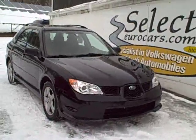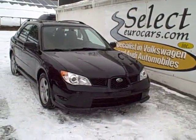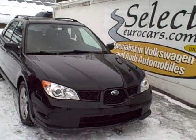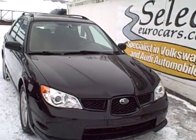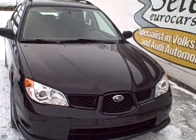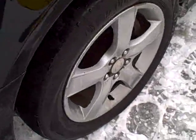Black and beautiful 2007 Subaru Impreza Wagon, automatic, available here at Select Eurocars where we've specialized in Volkswagen Audi for over 33 years. This vehicle was just traded at the largest Subaru volume dealership, I believe, in the country. So obviously a Subaru lover going for another Subaru, and we have it available here at Select Eurocars.